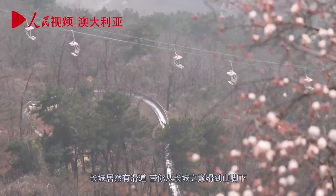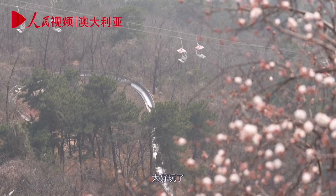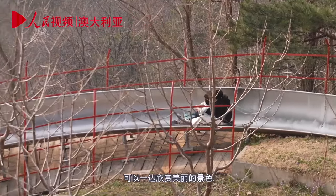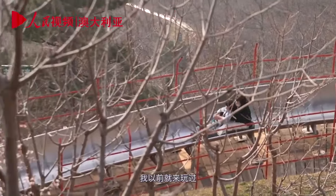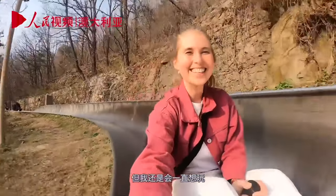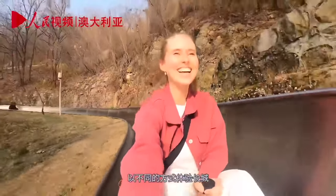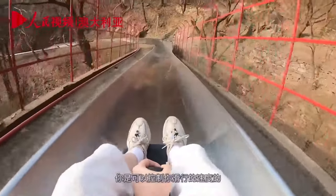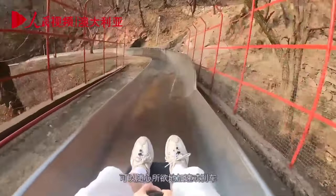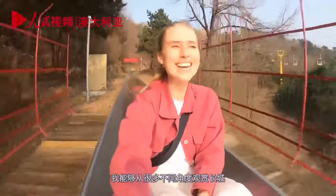The Great Wall actually has a toboggan that takes you from the top all the way down to the bottom of the mountain. It is so fun because you can appreciate the beautiful views while having the time of your life. I've done it before and I never get tired of it. It's a fun way to come down the mountain and experience the Great Wall differently — very exhilarating because you can control the speed, going as fast or as slow as you want. What a way to see the Great Wall.